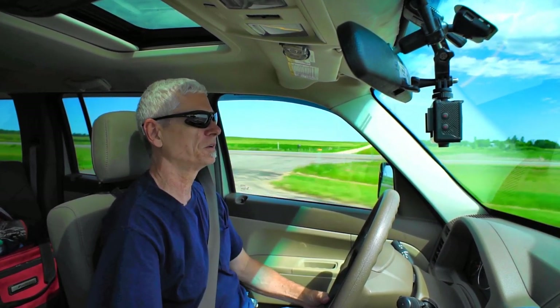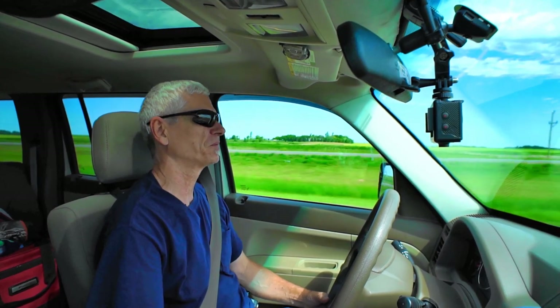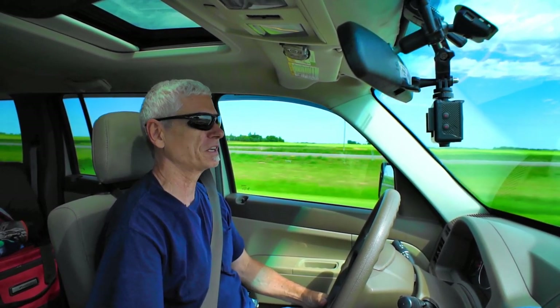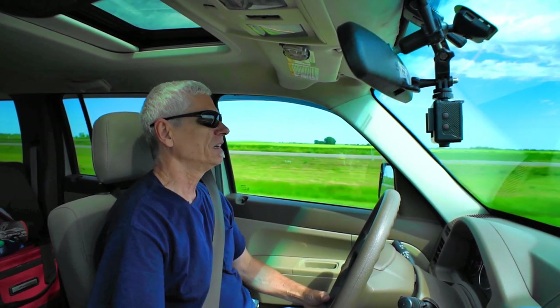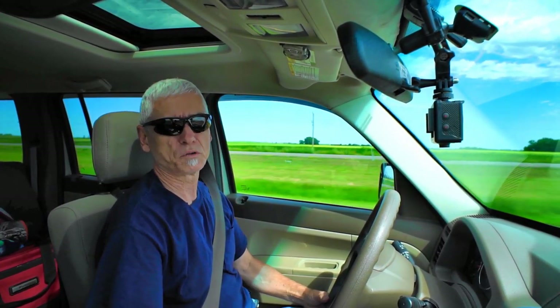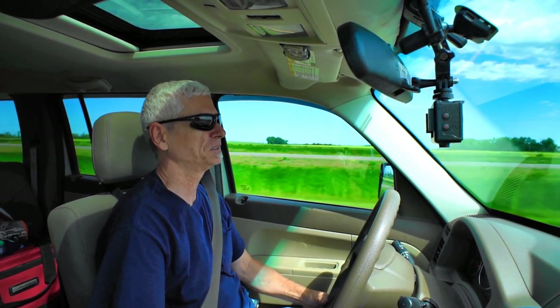I'm sure you might wonder why I'd go out in a new tow vehicle to test it out and not bring the trailer. Well, there's a few things I haven't done yet on the trailer so I was a little bit fixed for time, and I wanted to try a real road trip with just the vehicle — no trailer.